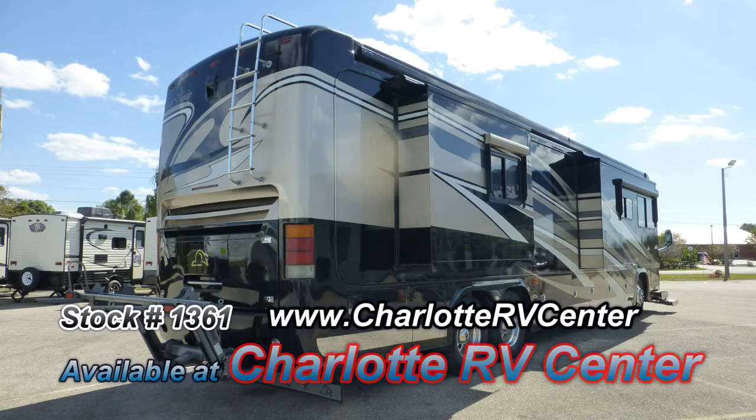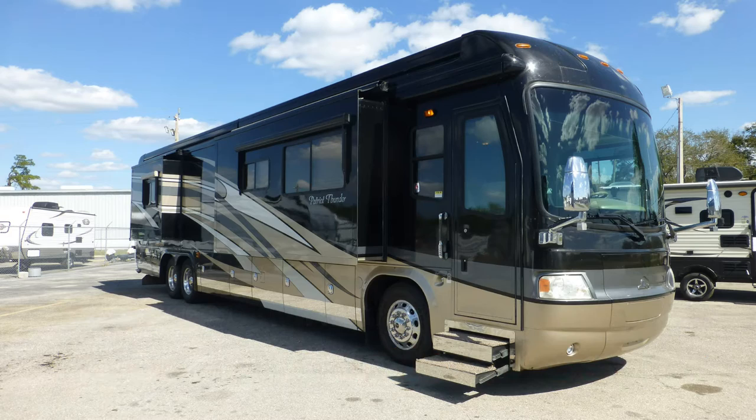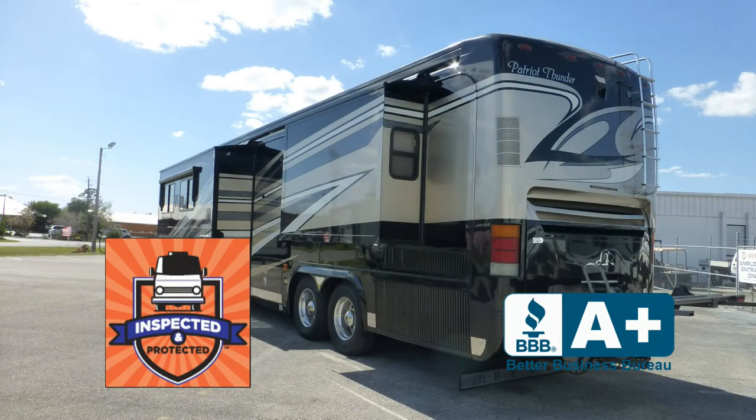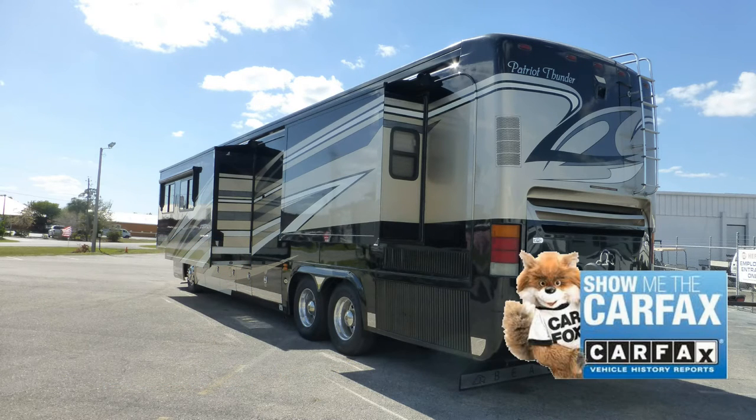The exterior is in excellent condition, has an outstanding, brilliant appearance and shows little to no signs of wear and tear. This great coach has passed our thorough inspection process and earned the inspected and protected seal of approval. It also includes the industry's best extended warranty and a free Carfax report.